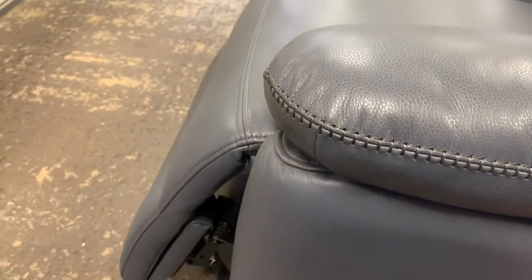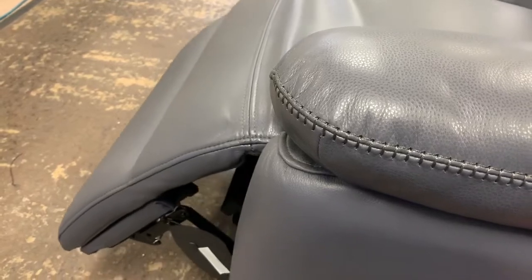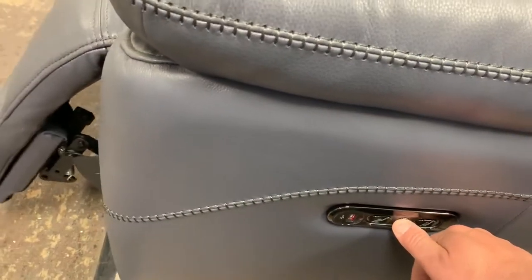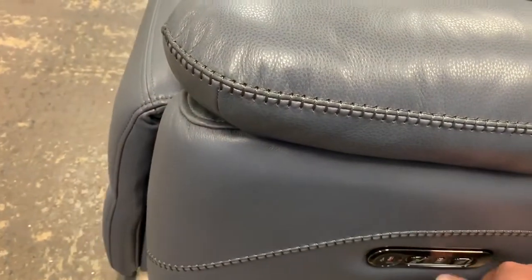Obviously the beauty of the electric recliners is you can stop them anywhere you like, and it does all the work for you. All comes with the USB chargers on the side as well folks.